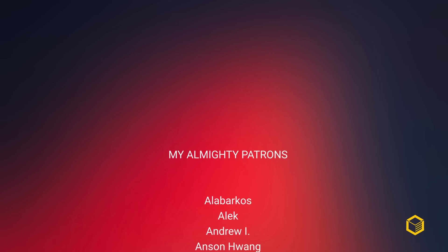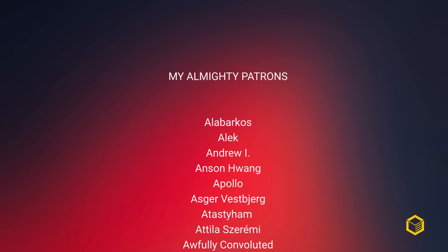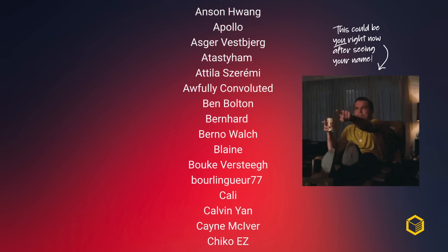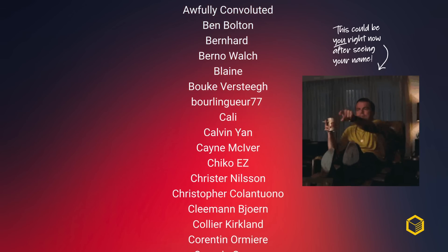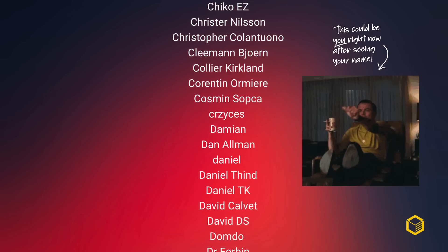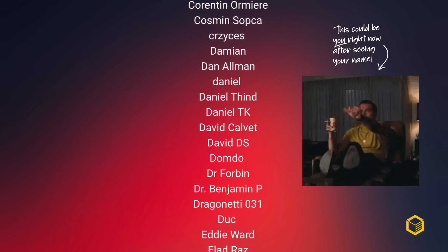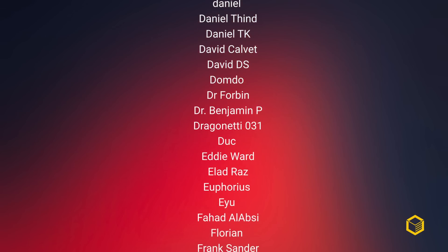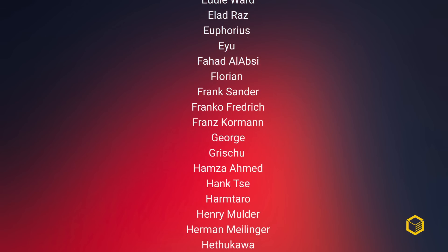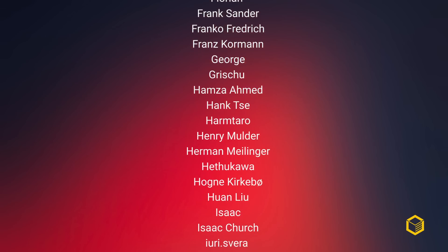Plenty of videos coming through the channel over the next few days, so be sure to subscribe as there's a lot to cover. A huge thanks to my awesome patrons — become a patron today and get exclusive access to the Cortex Discord server. Without support from you guys, it's increasingly hard to keep a YouTube channel going, so consider becoming a supporter today. Share this video with others if you liked it. Thanks for watching and until the next one.